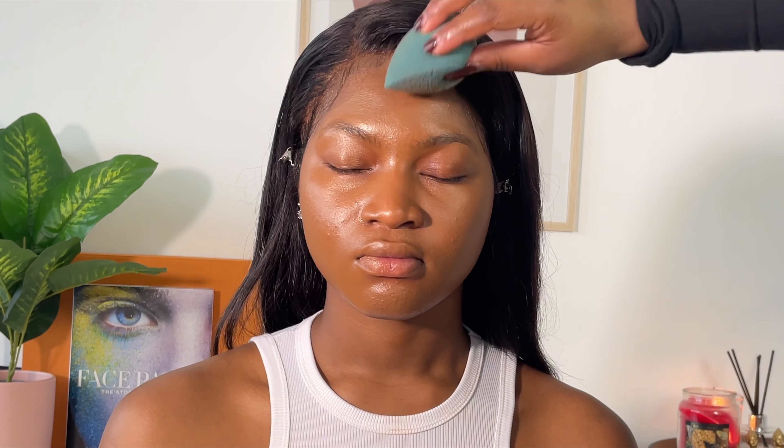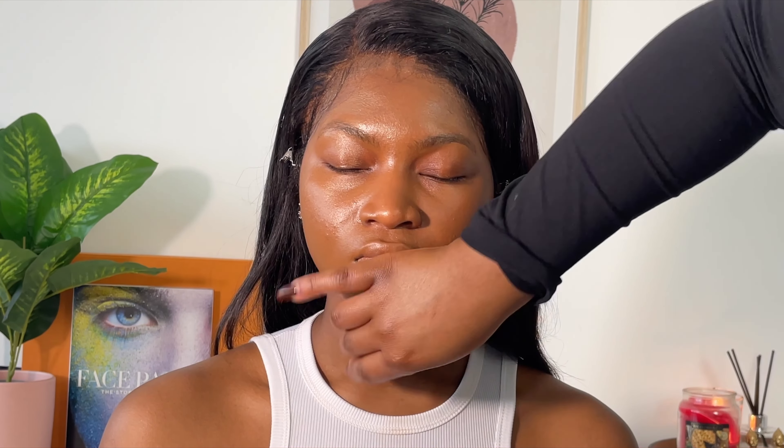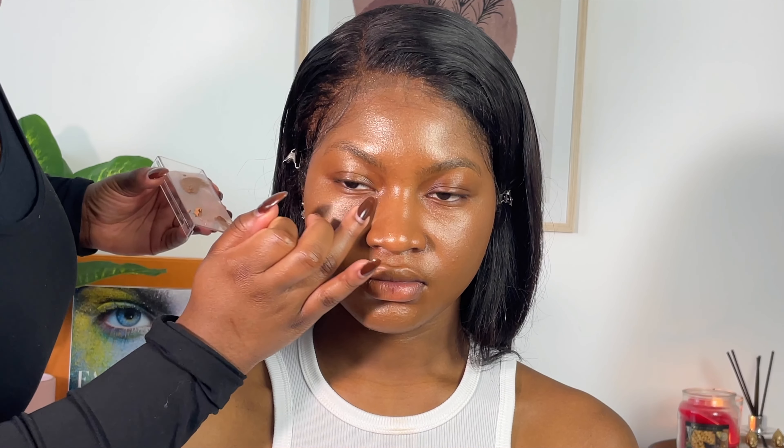For foundation I'm using the NARS Natural Radiant Foundation, applying it with the same stippling brush I used for the tinted glow booster, using very soft strokes to give a nice flawless look. Once that's applied, I'm going to go in with a beauty blender and just push all of that foundation into her skin and take off the excess.